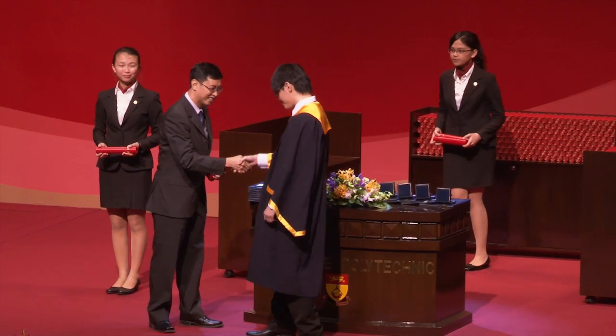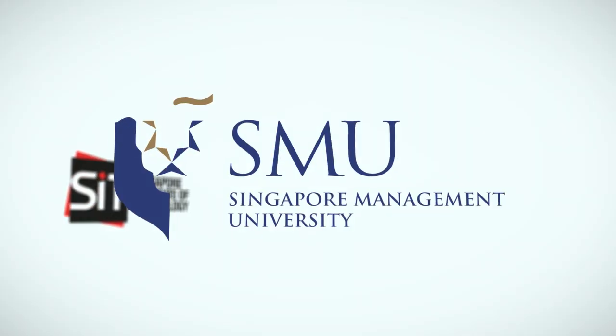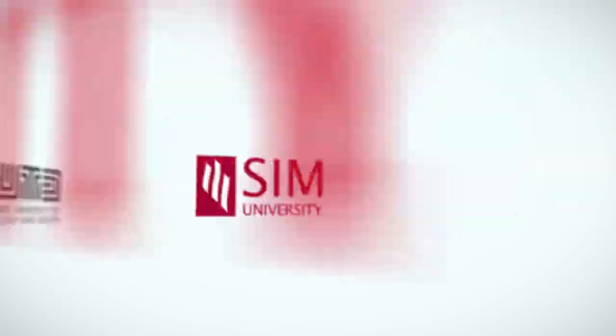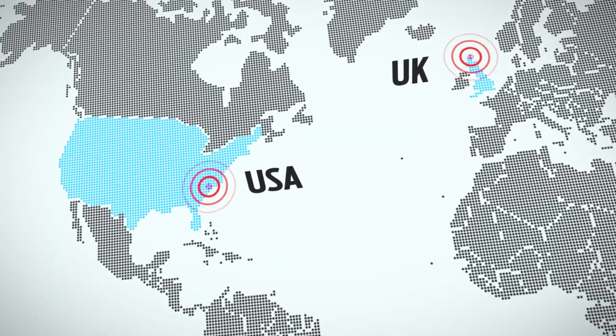Upon completion of the Diploma course, computer engineering graduates have the opportunity to further their education in local or overseas universities. They can also obtain an internationally recognised industry certification.